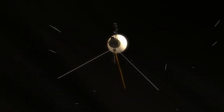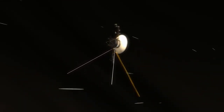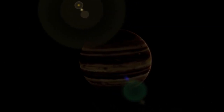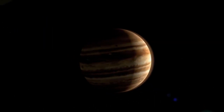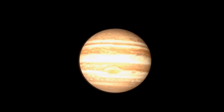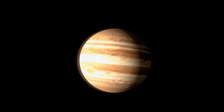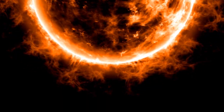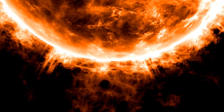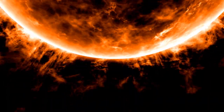Voyager 1 was part of NASA's Voyager program, launched to study the outer solar system and beyond. Its primary objectives included conducting flybys of Jupiter and Saturn and studying their moons, rings, and magnetic fields. Additionally, the mission aimed to explore the heliosphere, the region influenced by the Sun's solar wind, and eventually enter interstellar space.